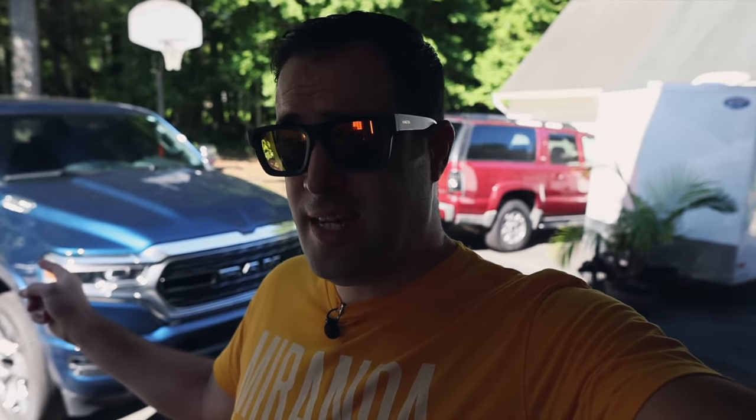So what do we have in store for today? We have this brand new 2022 RAM 1500 in for our new car prep and ceramic coatings.